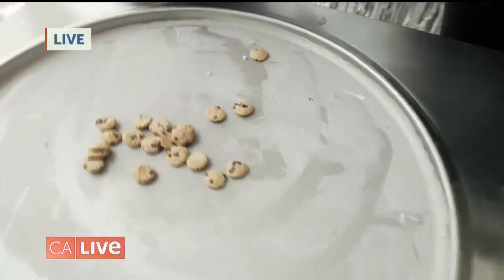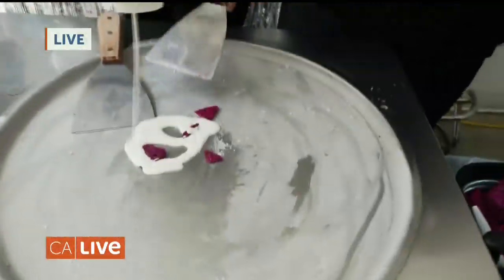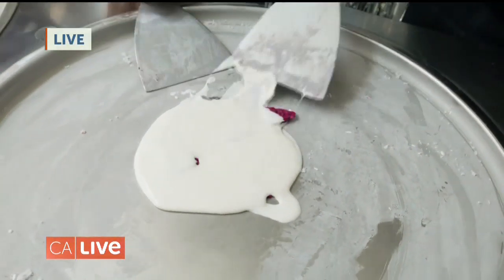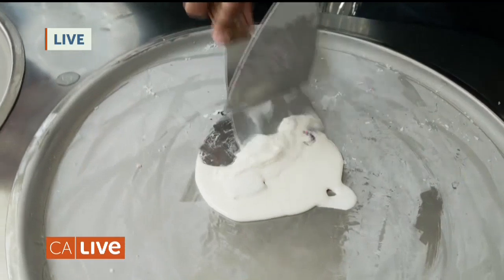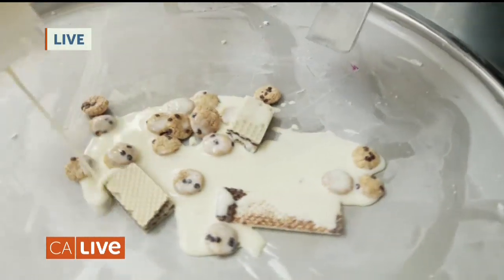As you guys teach me how to make this, you actually teach people how to do this every day — you have classes, right? That's right. We take beginners every single day and turn them into chibachi experts. So you want to take your ice cream now and squeeze it onto your pan. I'm clearly not an expert yet, but you're doing great.